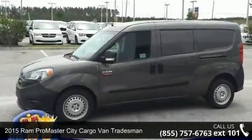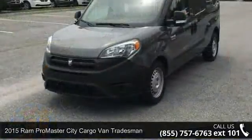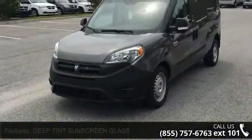Imagine yourself in this 2015 RAM ProMaster City Cargo Van Tradesman. If you are looking for a first-rate auto, this one could be yours today.